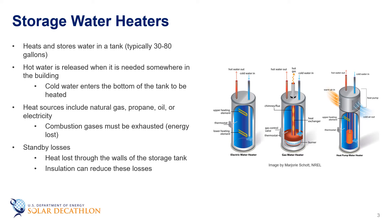Since water is constantly heated in the tank, energy can be wasted even when hot water isn't being used. This is called standby heat loss. By insulating the storage tank you can significantly reduce standby heat losses and operating costs. Fuel sources for storage water heaters include natural gas, propane, fuel oil, and electricity.